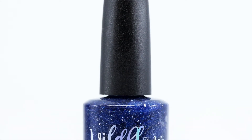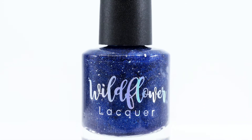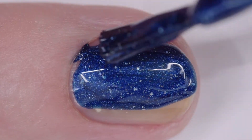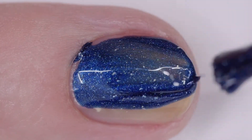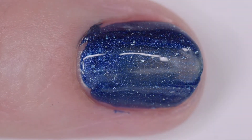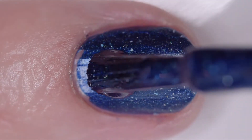Wildflower Lacquer Trucking Along is the Kerry's Kreation for December. Kerry is the maker's husband who creates a polish every month. This is available on the Wildflower site for $12.00. It's a Pantone Blue Shimmer with hollow micro flakes and shimmer.